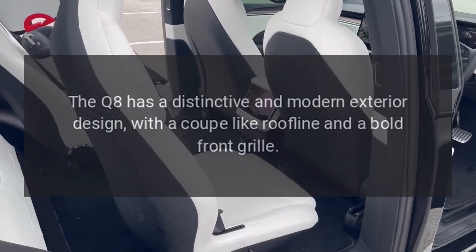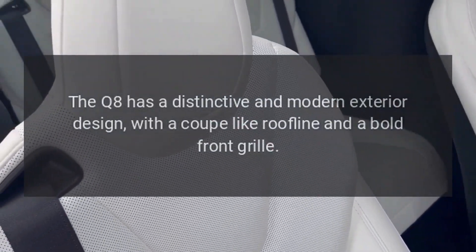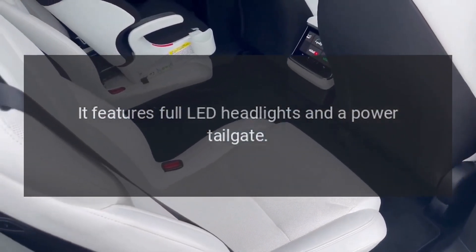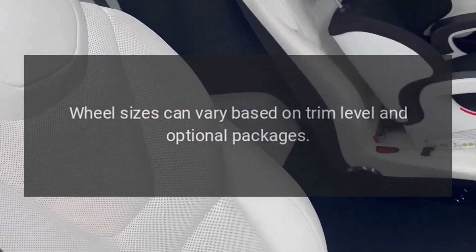Exterior. The Q8 has a distinctive and modern exterior design, with a coupe-like roofline and a bold front grille. It features full LED headlights and a power tailgate. Wheel sizes can vary based on trim level and optional packages.